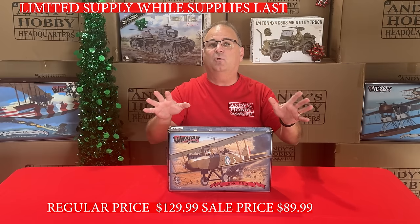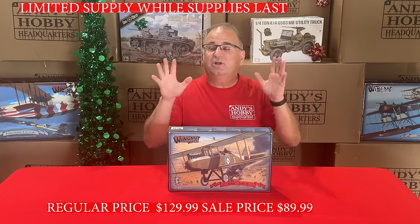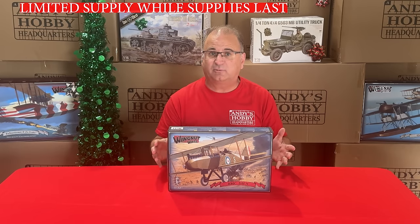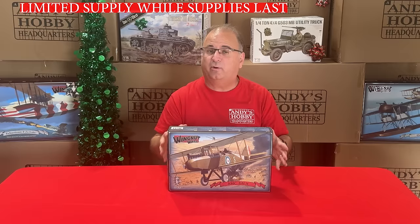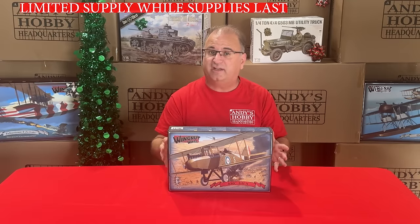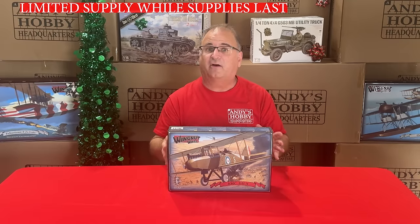One thing I should point out while we're looking at all these values: these are while supplies last, and some of these are very limited. You know Wingnut Wings is out of business right now, so it's just the inventory we have in stock. If you're thinking about any of these kits, take advantage of them right away, because some of them are going to sell out very, very fast.